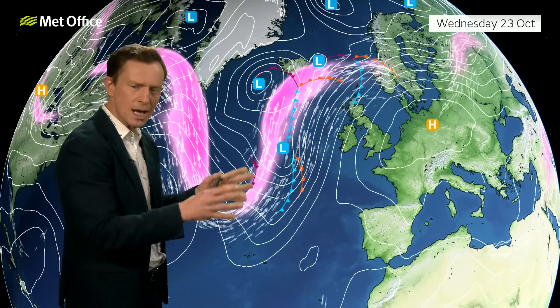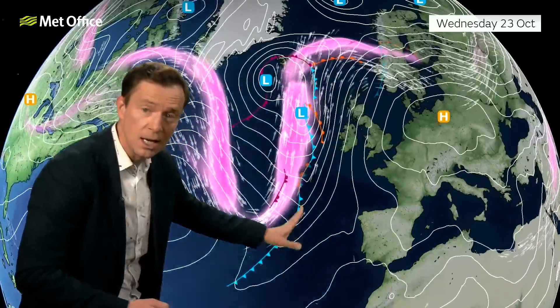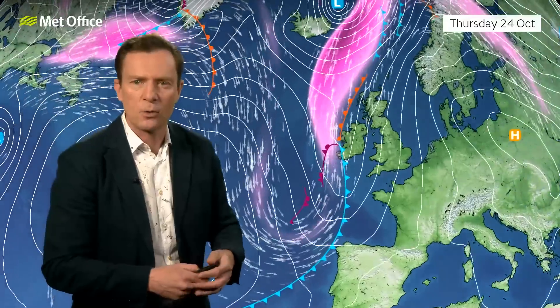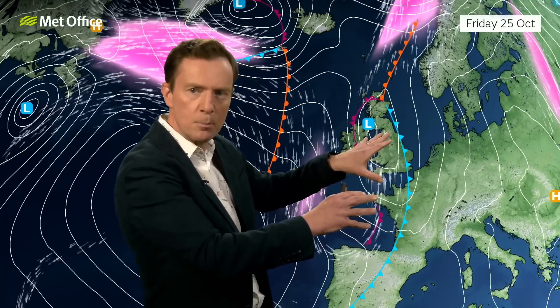If we take a rewind and look at what's happening to the pressure pattern, it's this area of low pressure and these weather fronts in particular, and how they interact with this disrupting trough, that causes the headaches for Friday and Saturday. And just when this area of low pressure will develop, how it develops, and how quickly it moves.